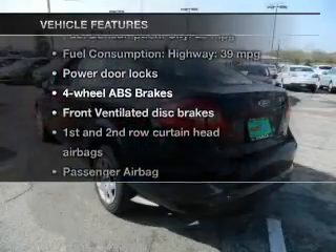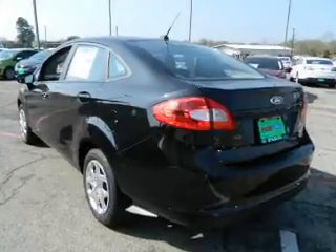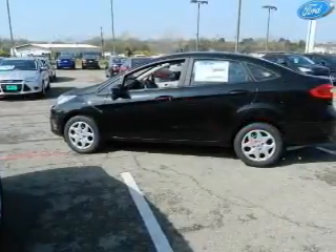Plus, enjoy these notable features that are included in this vehicle: power door locks, an AM-FM stereo, power mirror, power steering, air conditioning.